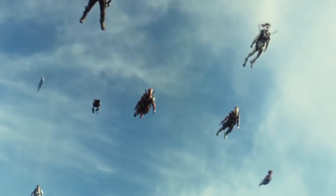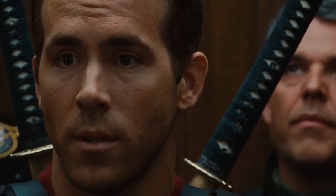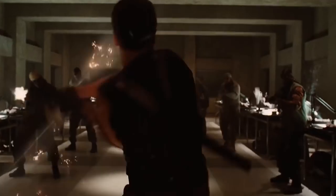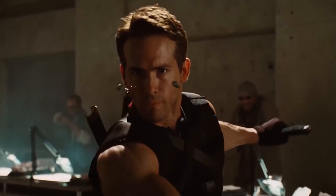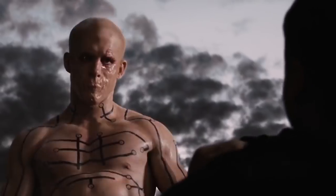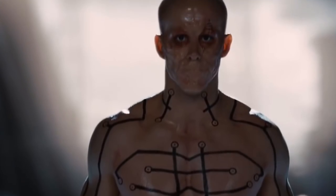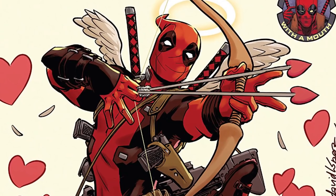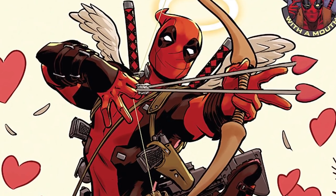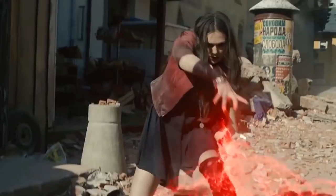Deadpool: We're lucky enough to have a very comic book accurate Deadpool now, thanks to the sheer determination of Ryan Reynolds. But the first big screen appearance of the character was kind of baffling. Although Ryan Reynolds also played him in X-Men Origins: Wolverine, they decided to go in a completely different direction — without even getting into his power set, which made no sense. They went with a weird shirtless version of Deadpool with black lines across his chest, and they fused his mouth shut. Needless to say, this was way off from comic book Deadpool, and we're all in a much better place now.